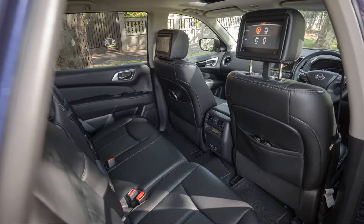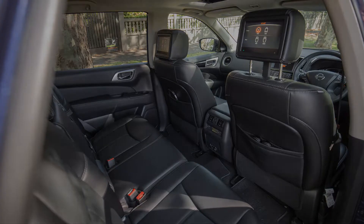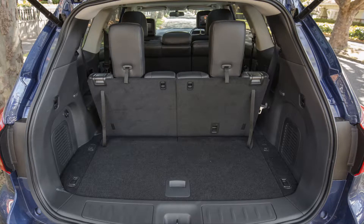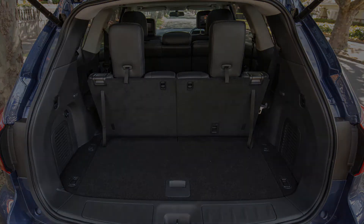Being the range topper, the Ti brings a long list of standard equipment including three-zone climate control, leather seats, front sunroof and panoramic glass roof, satellite navigation, 360-degree camera, LED headlights, remote engine start, and auto-tilt-down side mirrors to stop you kerb-rashing those nice alloy wheels when parallel parking.